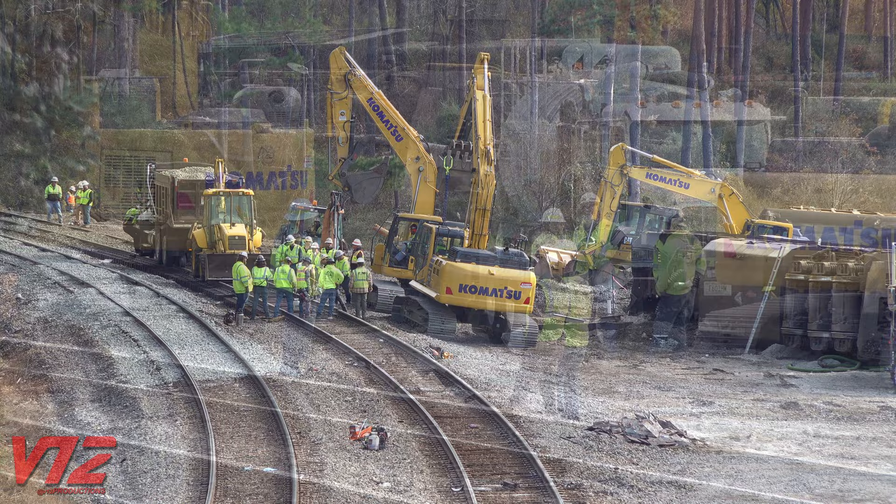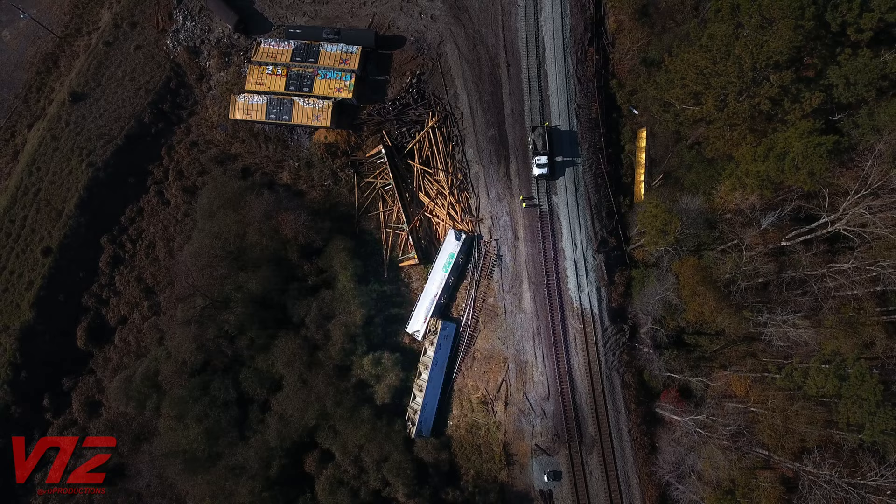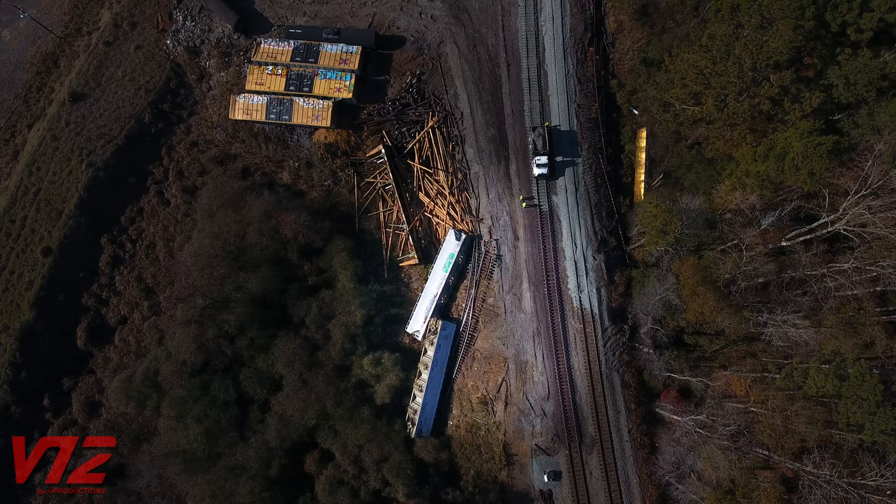There's no telling how much money the railroad loses having a line closed for any amount of time. The cause of all this is unclear, but looking at the track in this area, it looks like there was a switch on the curve here, and those appear to be the remnants of that switch near the overturned covered hoppers.